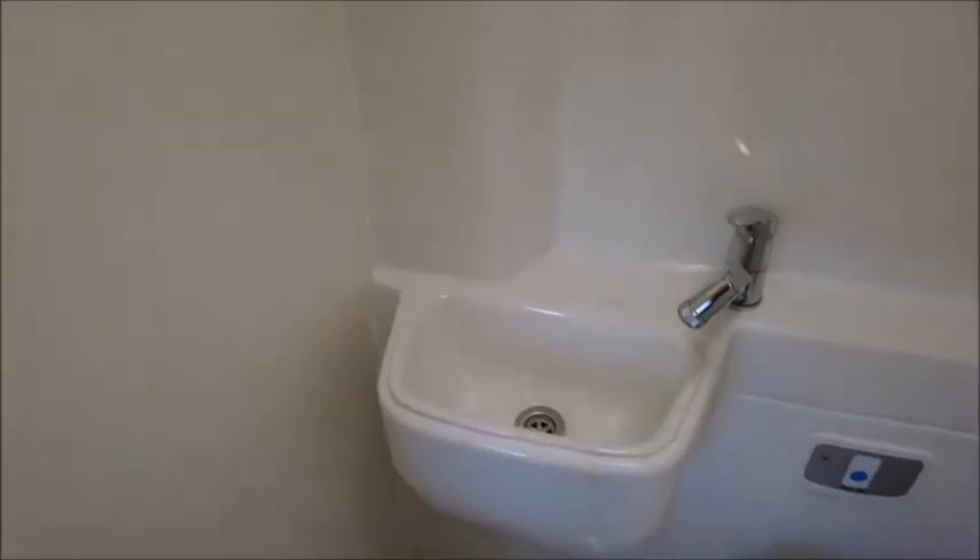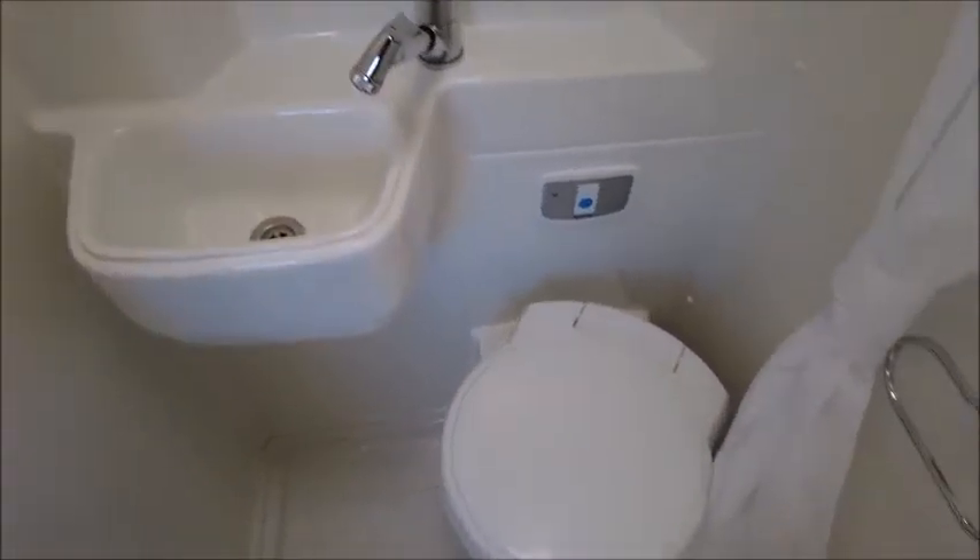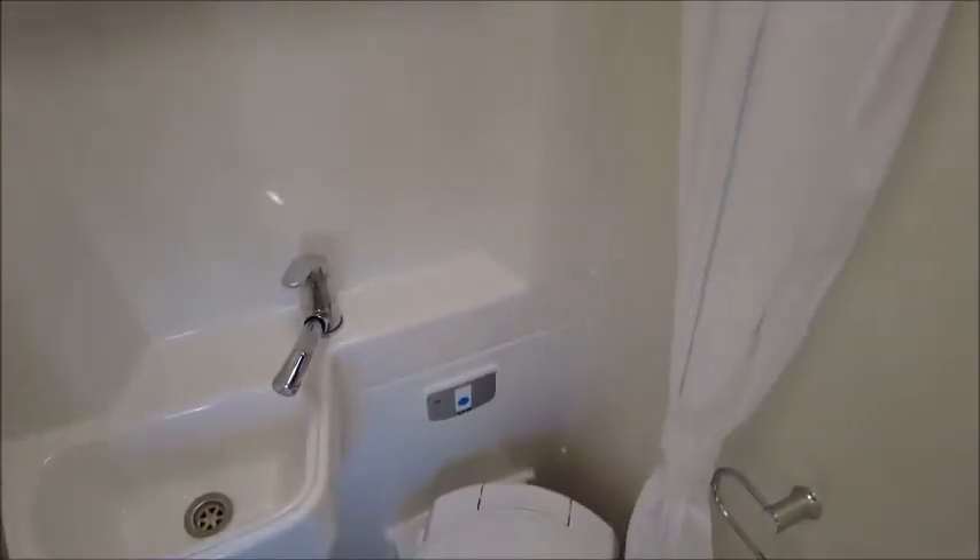From this door we've got an integrated washroom. It's very compact this one, with our wash basin, toilet and shower all in there. There's also a mirror on the door.